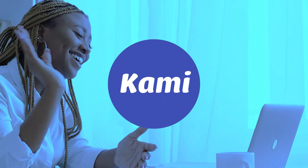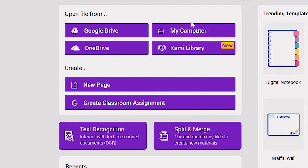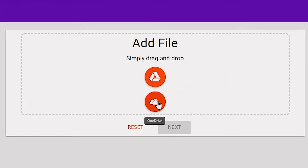All of this is available just by creating a free account. But if you want a more creative workspace, we recommend Kami. Kami is an app designed for teachers and their students, but their editing features make it super valuable for anyone. Just start a new document, choose one of their templates, or import a PDF from your computer, and then start editing. Kami also has a text recognition tool that scans PDFs and images and lets you interact with them. Their premium features include a voice typing tool, a text-to-speech converter, and a calculator that writes equations.